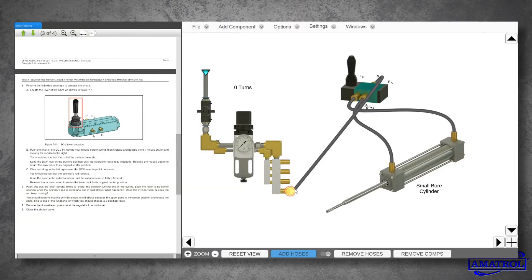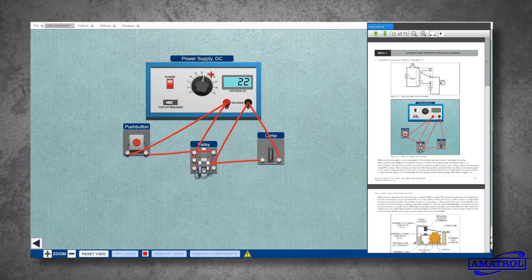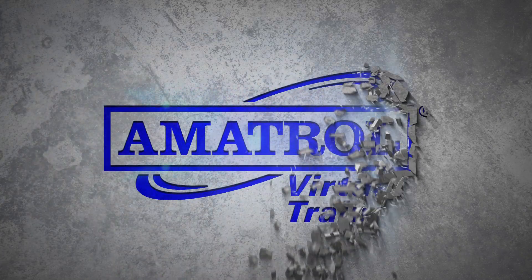With practical knowledge and direct application of skills to modern industry, Amitrol's Virtual Simulators gives your program the hands-on skill development it needs to take your technical training to the next level.